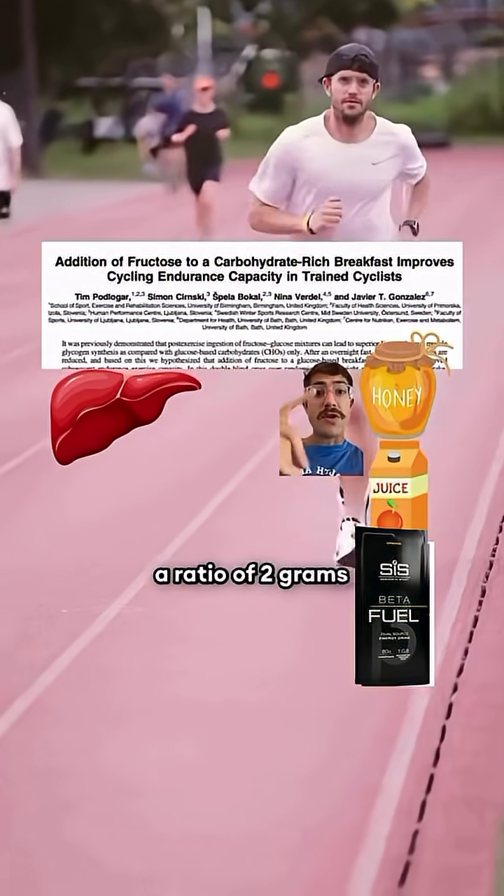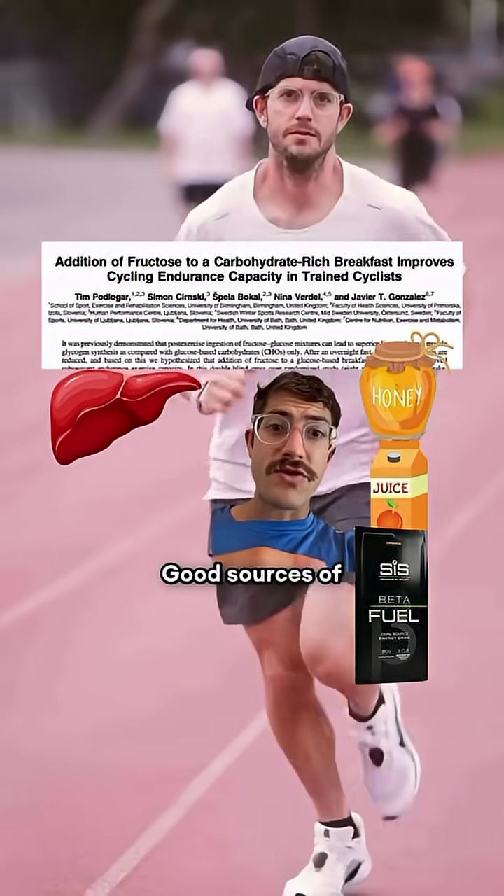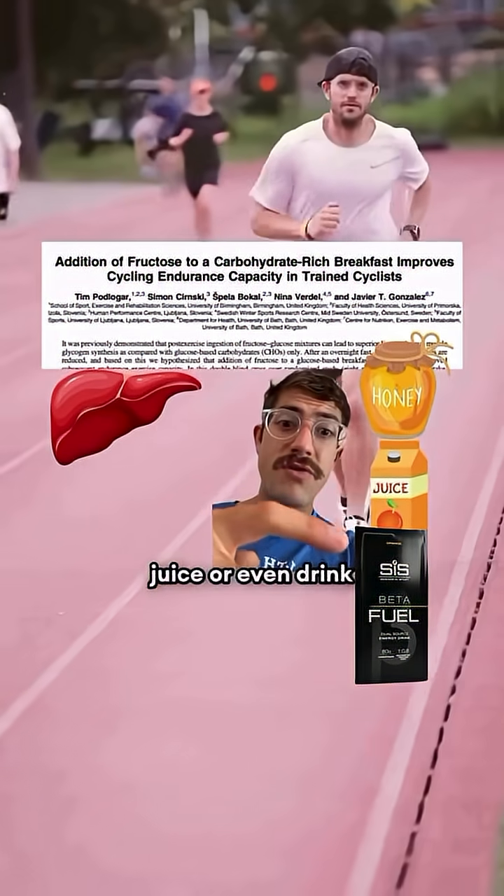Research recommends a ratio of 2 grams of glucose for every 1 gram of fructose in that pre-race breakfast. Good sources of fructose include honey, juice, or drink mixes.